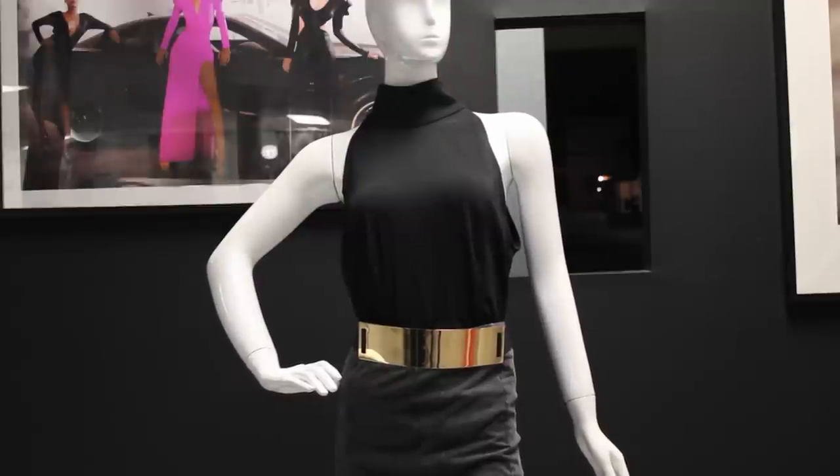And lastly, wearing a belt under your bust line can not only take the attention away from your belly, but be a great accessory to your outfit.